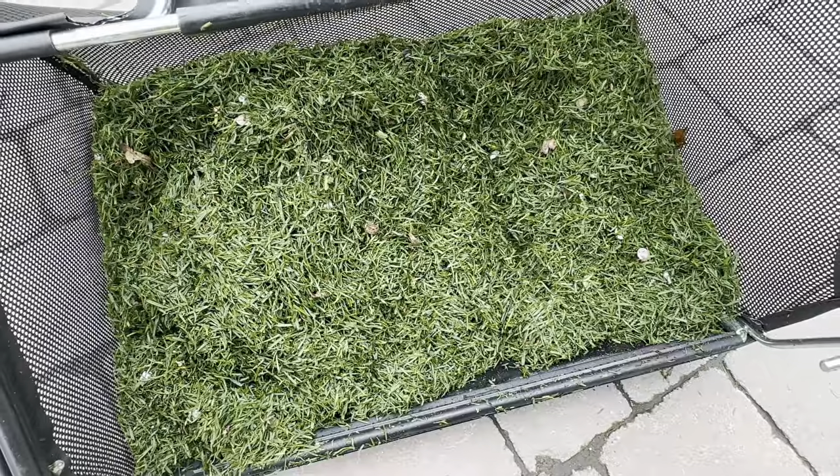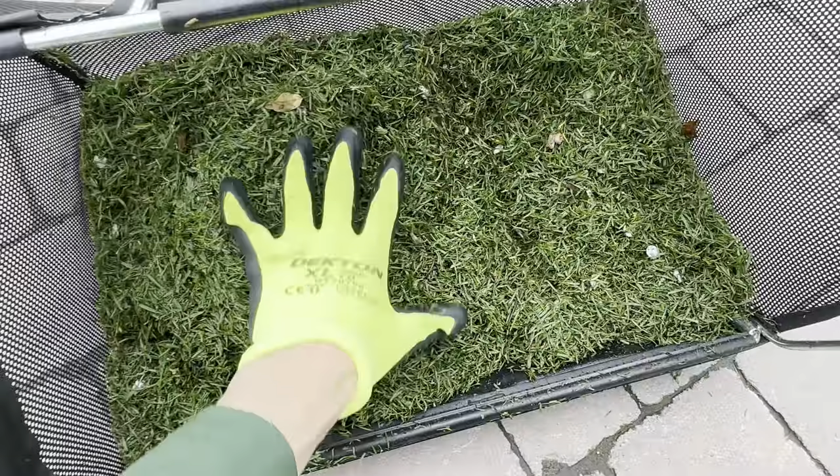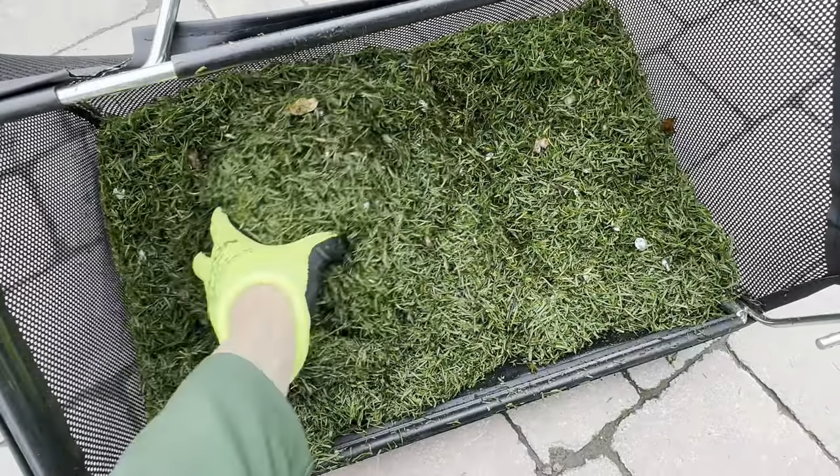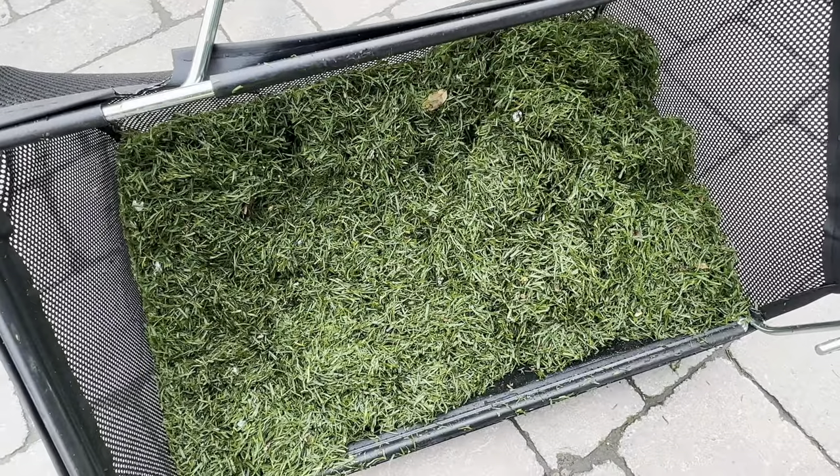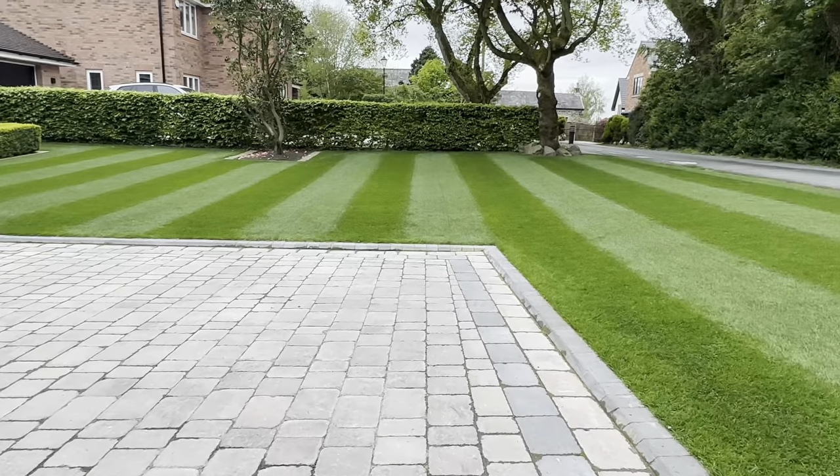All right, so that's the box full just from that one pass. We've got all this debris up, which is great. It's almost like we've cut the lawn. I can't believe how much has come up, so that just shows you how much grass is actually in a lawn. We've got all that in there, but we've still got a lovely lawn.